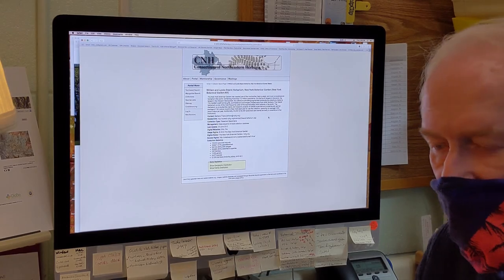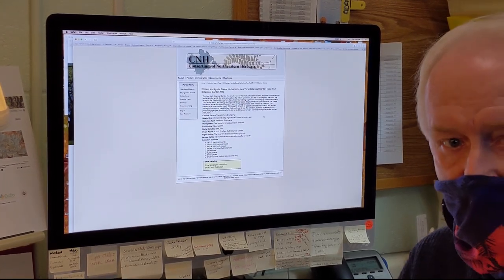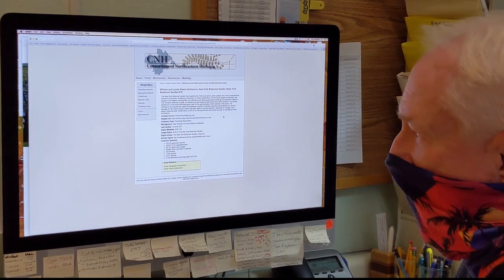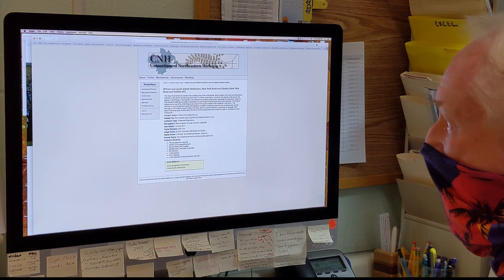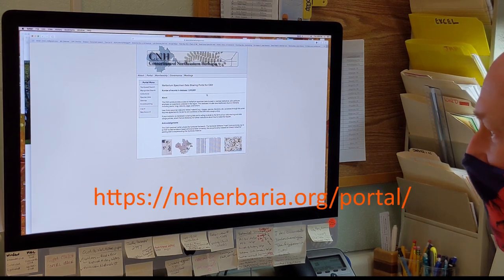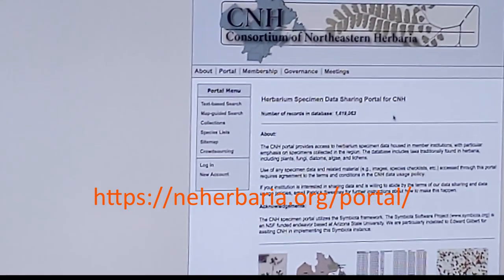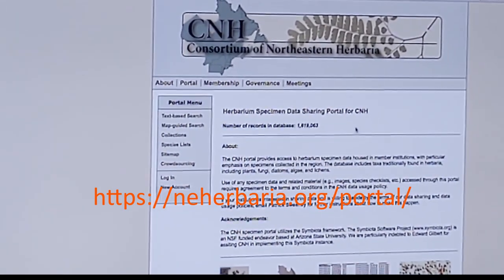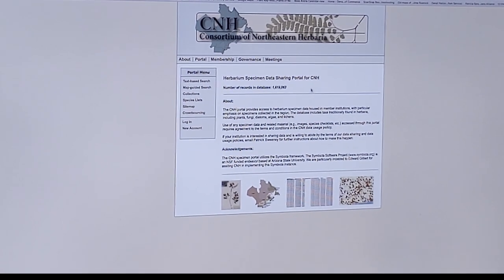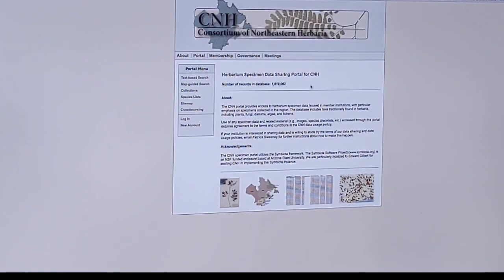The folks at Yale, with a National Science Foundation grant, digitized our entire higher plant collection, and that is now available to anyone on the Consortium of Northeastern Herbaria. The web address is www.neherbaria.org. It's very easy to get to. I think you do have to register the first time, but it's easy and it's free.